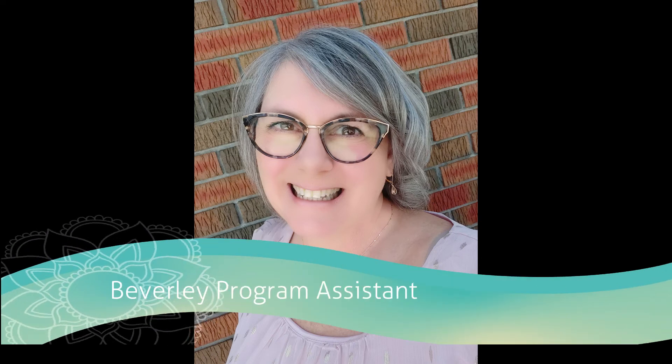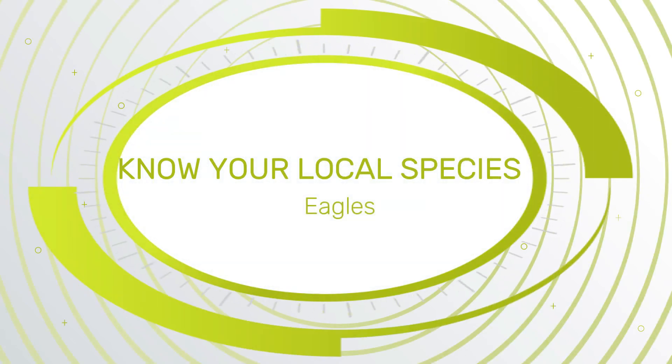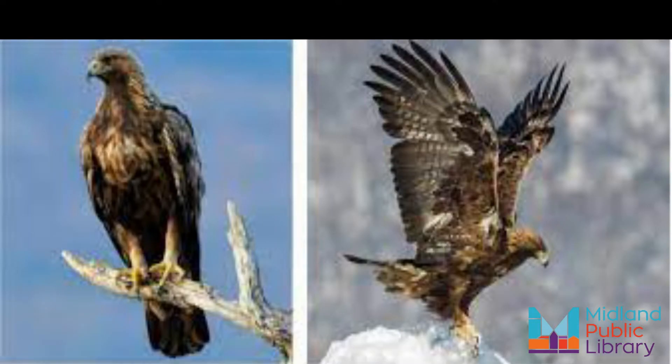Hello, I'm Beverly from the Midland Public Library Program Assistant, and today on Know Your Local Species we are going to look into eagles. The two types of eagles found in Ontario are the bald eagle and the golden eagle.